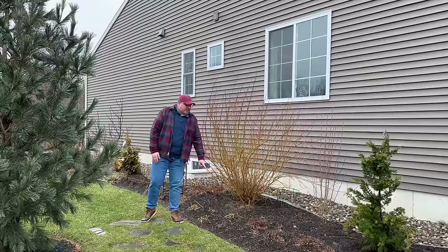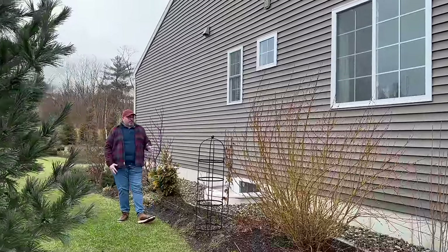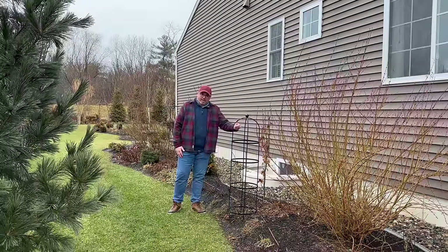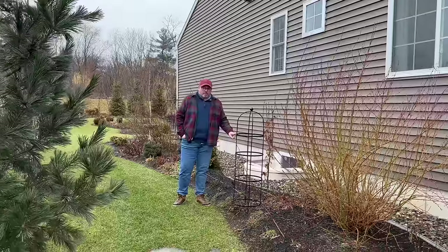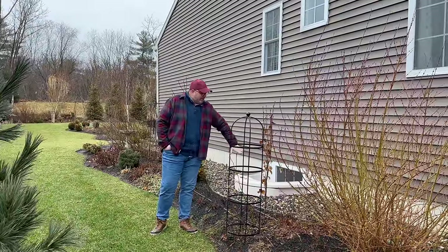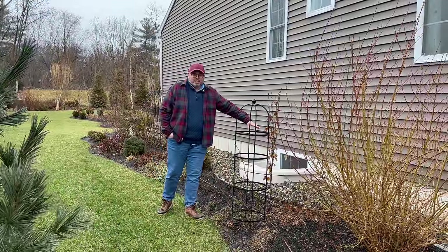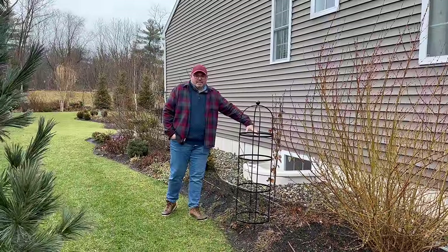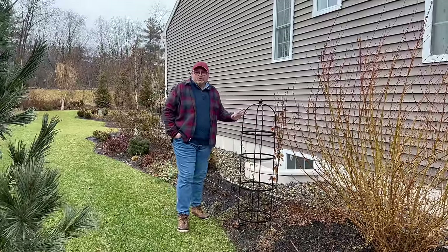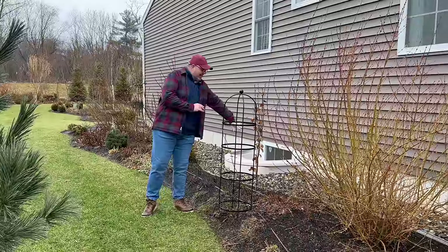We have daylilies here that are already getting eaten by something — pushing growth oddly in late January. Getting into this area, we're going to restructure some things. We have a Claire Austin rose on an obelisk — the Essex obelisk from Gardener's Supply. We're going to switch this one with one of our square ones in the back. There was a monarda — a lemon bee bomb type — that didn't really do much, so we're going to work in some newer perennials to this spot.